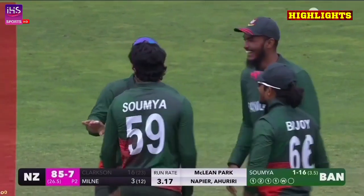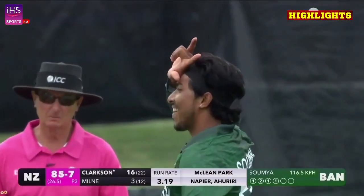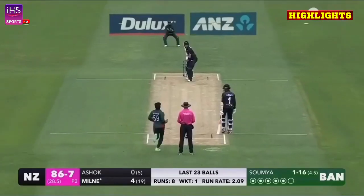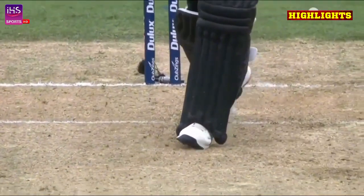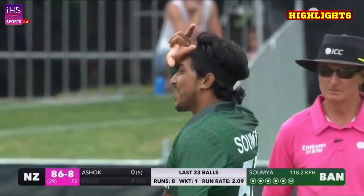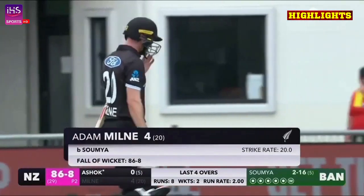Soumya's got in the action now — how's he done that? He's just nipped one back and hit the top of the stumps. Pulled him, falling straight. Adam Milne's got to go. Soumya Sarkar is having a week to remember — he's got a second. New Zealand are reeling at 86 for eight.